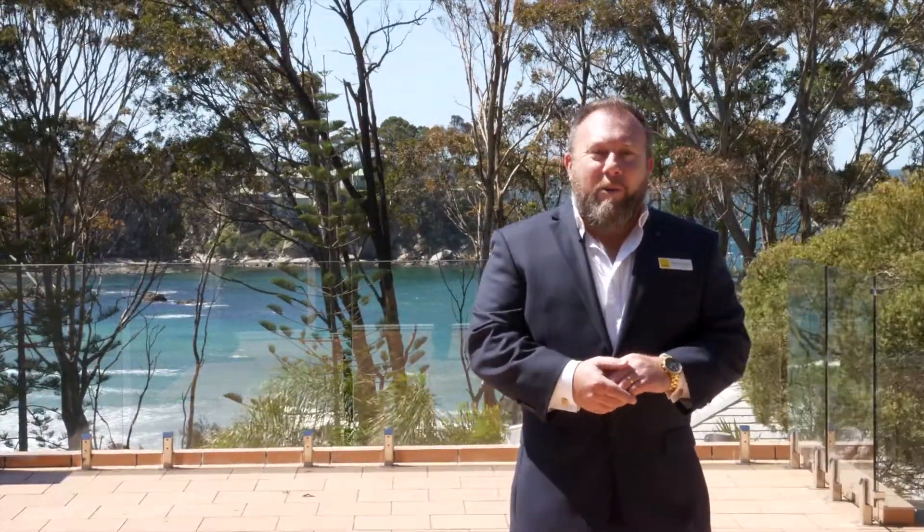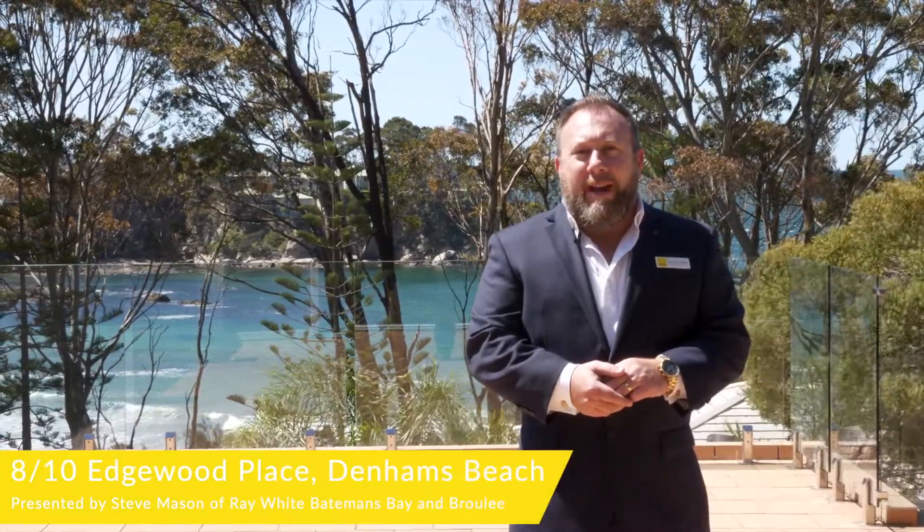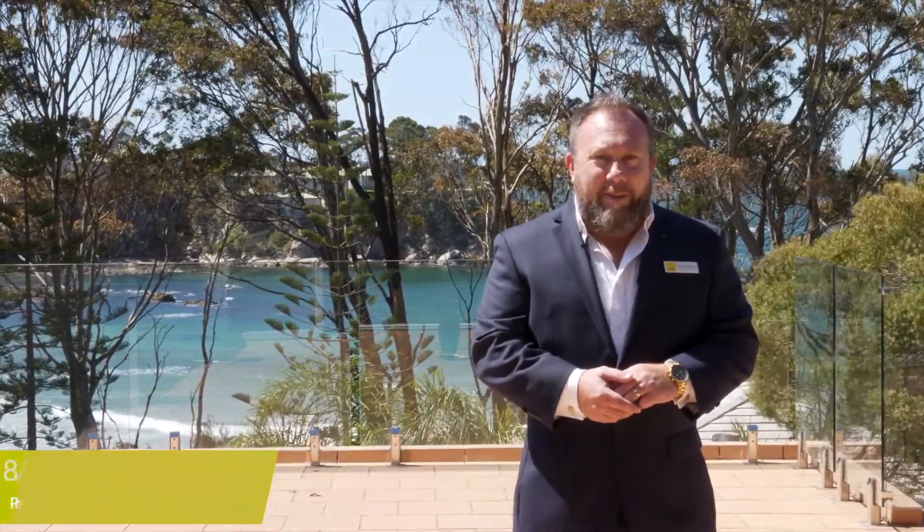Hi, Steve Mason here, Principal of Ray White Batemans Bay in Browley, and welcome to this wonderful apartment, 8 of 10 Edgewood Place, Denham's Beach.